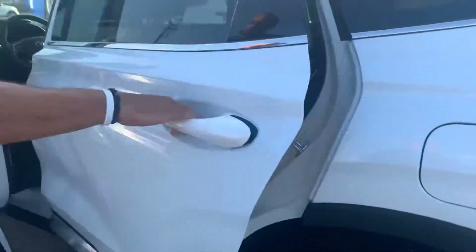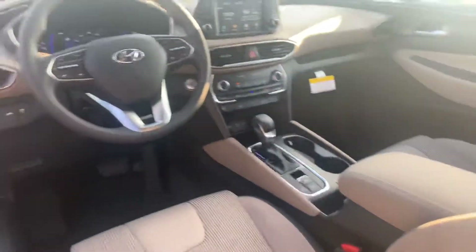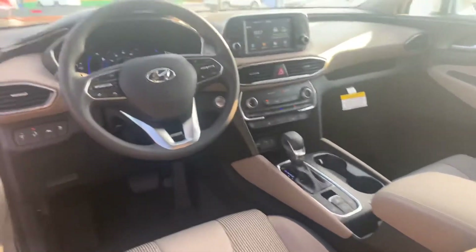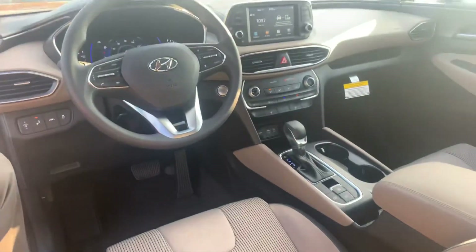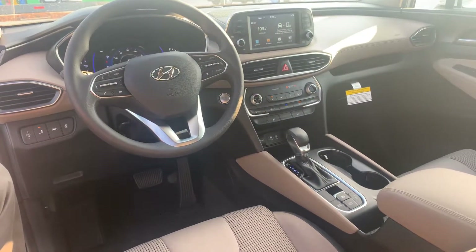Let's take a look on the inside. On the interior, premium cloth on the entire vehicle, power seats with lumbar support on the driver's side, a 7-inch touchscreen display that comes with Apple CarPlay and Android Auto, heated passenger and driver's seat, drive mode select, and a ton of safety features such as lane keep assist and lane departure warning — all in this vehicle.